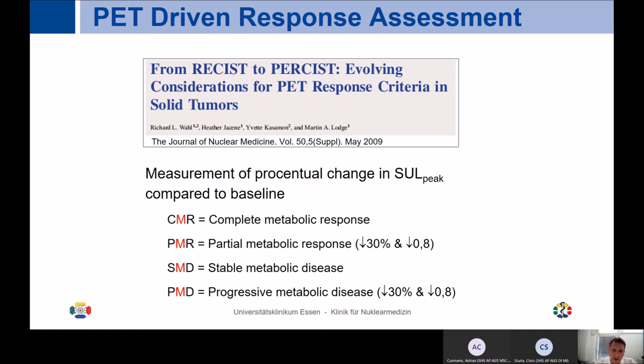Overall, the sweet spot of PET — still heavily underutilized — is to perform response assessment. I want to highlight one of the most cited papers in the Journal of Nuclear Medicine: Richard Wall's paper introducing PET response criteria in solid tumors, known as PERCIST.